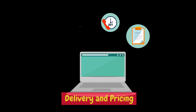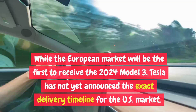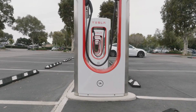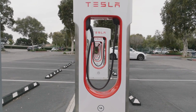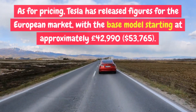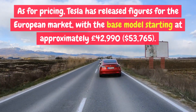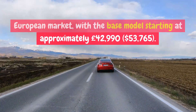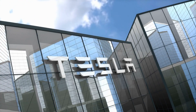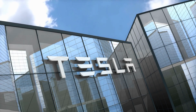Delivery and pricing. While the European market will be the first to receive the 2024 Model 3, Tesla has not yet announced the exact delivery timeline for the U.S. market. Industry experts predict that the car will arrive in the United States in early to mid-2024. As for pricing, Tesla has released figures for the European market with the base model starting at approximately 42,990 pounds ($53,765). However, pricing and specifications for the U.S. market may differ due to regional variations and measurement standards.